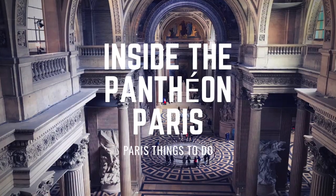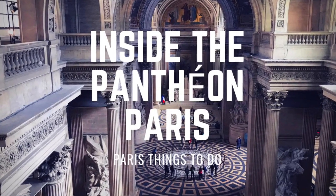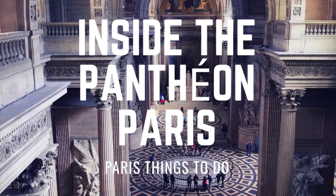Bonjour! Today on Travelling Fabulously we're going inside the Pantheon of Paris. That's right, the Pantheon! You know what I say, whatever you do, do it fabulously. So why don't you come and join me on Travelling Fabulously.